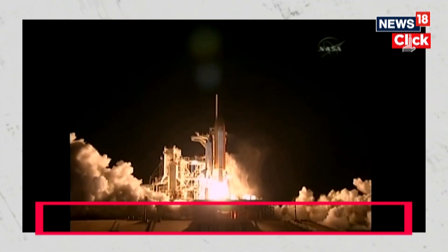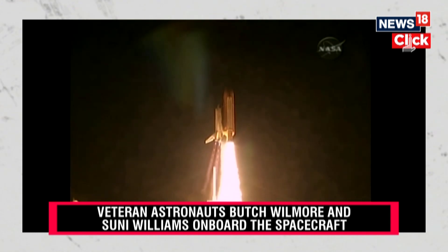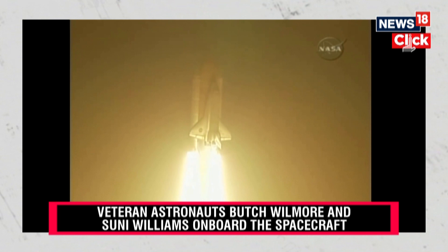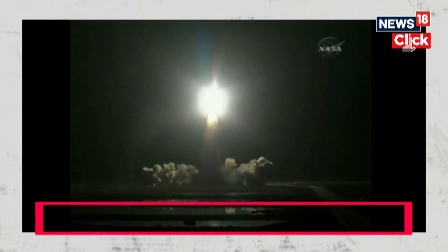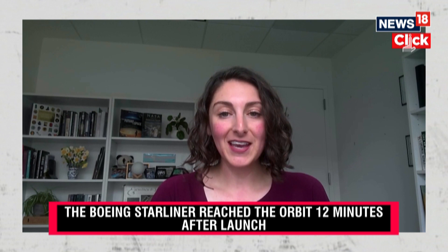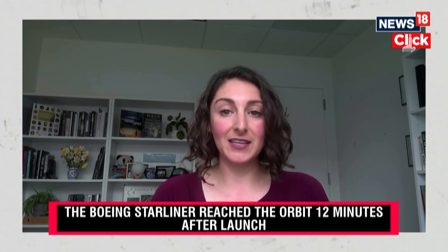Zero booster ignition and liftoff of Discovery, blazing a trail to scientific discoveries aboard space station. So when the final space shuttle landed in 2011, that marked the end of American capabilities to send astronauts into space from U.S. soil.